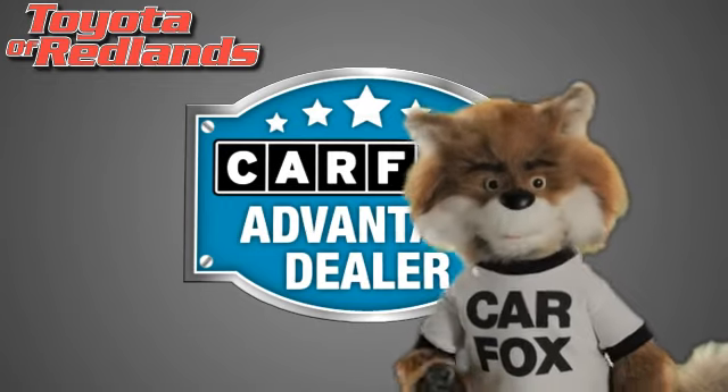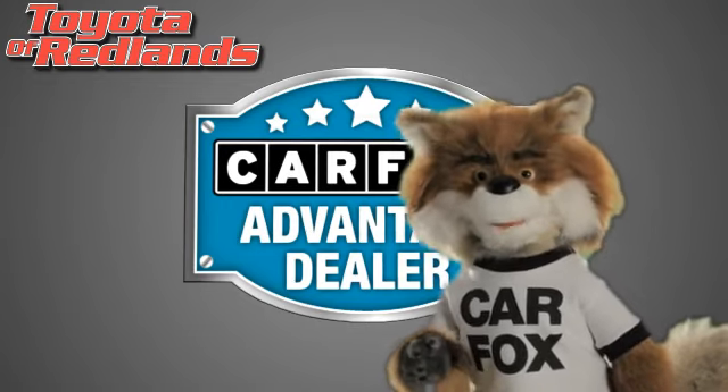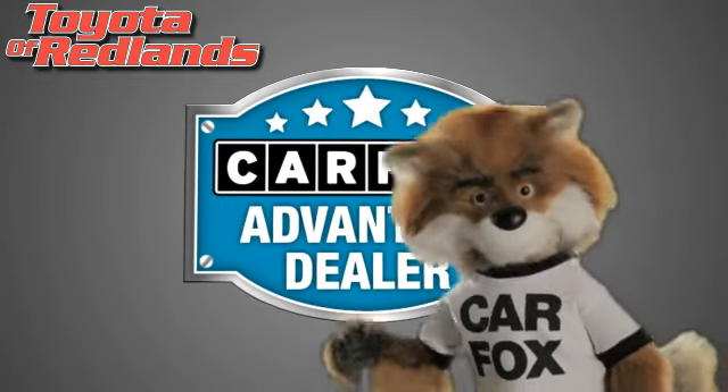Just say show me the Carfax at Toyota of Redlands, a Carfax Advantage dealer.